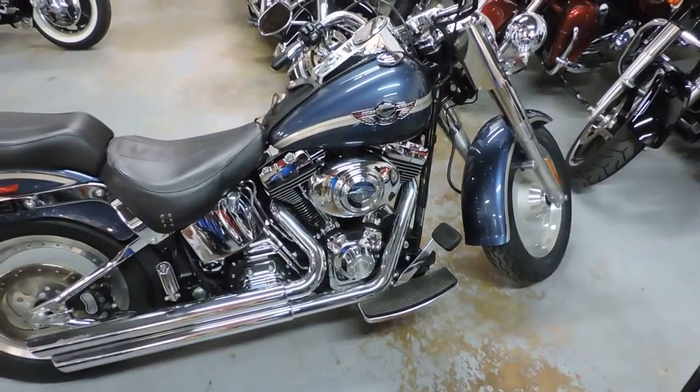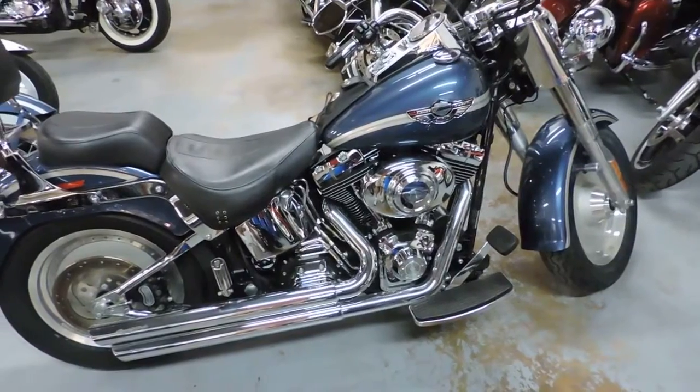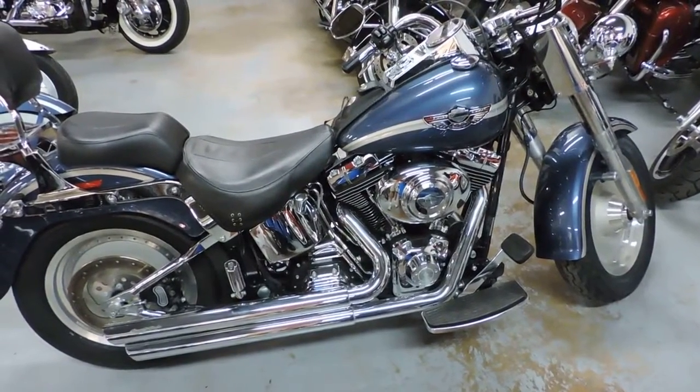Order an ornament condition Fatboy for less than $10,000. See it at Dixie Cycle in Pompano Beach, Florida.